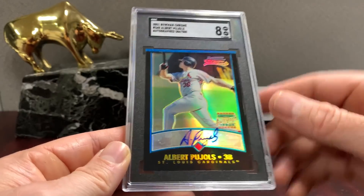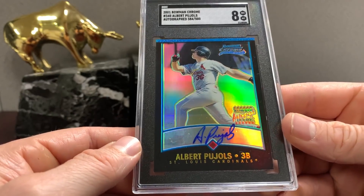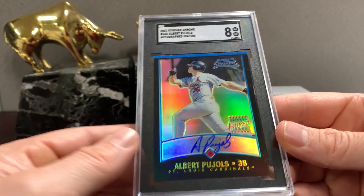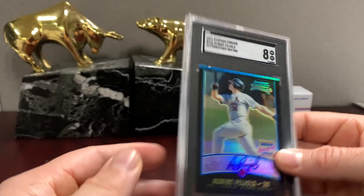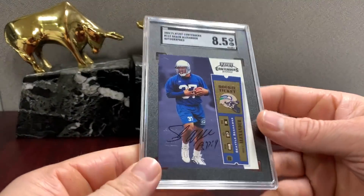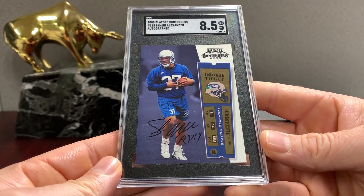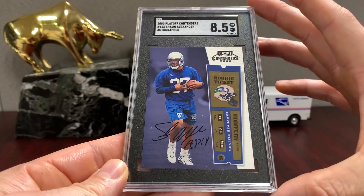Just by staring at the auto I can kind of tell it's not smudged — it's bold. The auto, if it was graded, would be a ten. If the auto was smudged or there was a problem with it, it would sell for less. That's why I'm not a big fan of the auto grade — I think you can just look at the auto and assess it yourself. Contenders — that's the Sean Alexander 8.5, not bad. That's the same set as Brady's.